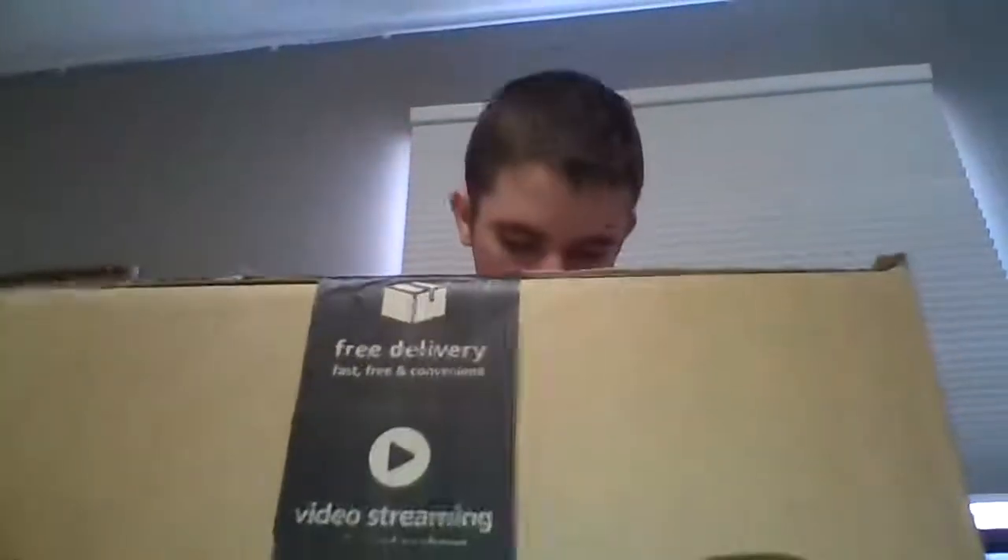Hey guys, what's up? This is Ethan. I'm back with another Amazon unboxing. Let's see what we got from them today. And this came from the CBG2 fulfillment center. Let's see what we got in here.